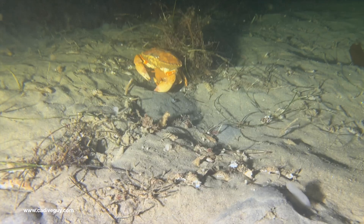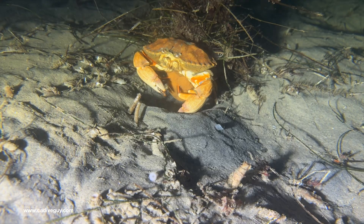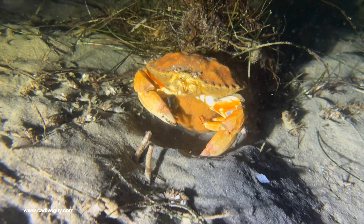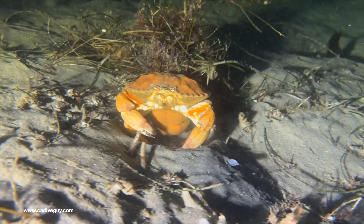This crab caught my attention because it's a female and you can see its egg sack just below its belly. It's tending to its eggs using its feet — I'm not sure exactly what it's doing, whether it's massaging them or cleaning them off. It was kind of neat to watch.